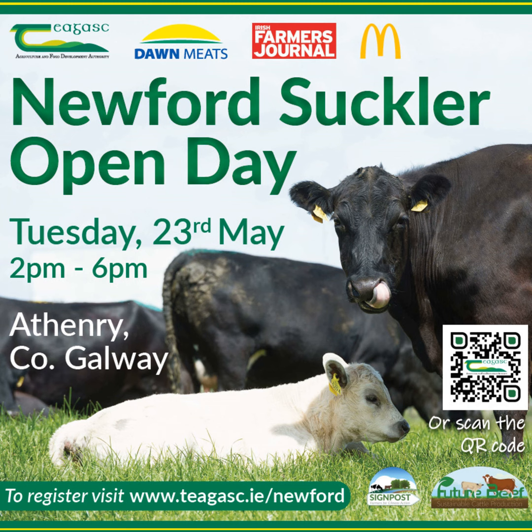The IDA have announced that Dexcom plans to build its newest global manufacturing facility in Athenry. Chagas welcomes the positive announcement for Athenry and the west of Ireland. In light of the recent announcement, Chagas will enter discussions with the IDA on the transition process for the land lease and in particular the anticipated time frame. In the meantime, Newford Suckler Farm is continuing on as normal, and discussions will be held with industry partner Dawn Meats over the future plans of the project. All focus now is on the open day on the 23rd of May.